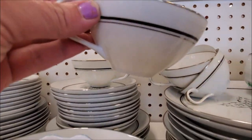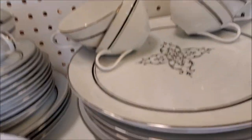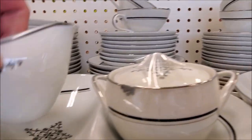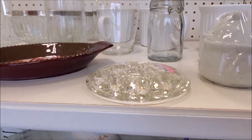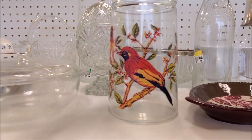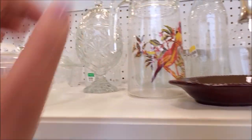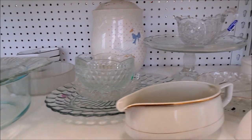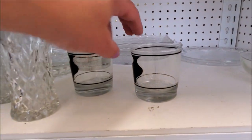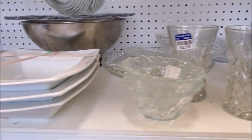I thought this set of china was so pretty. I love the simplicity of it, and then look inside the cup — it's got a nice little design in it as well, which is also on the top of the plates. I just thought it was a very nice set. These glasses were super cool, I was super tempted by them, but my glass cupboard is like overflowing at the moment, so I couldn't pick those up. Oh man, I liked those a lot.